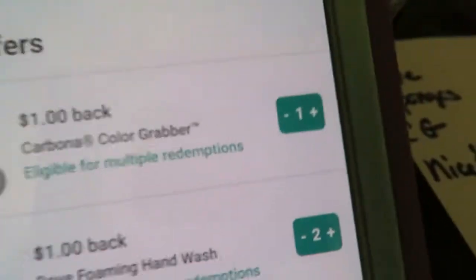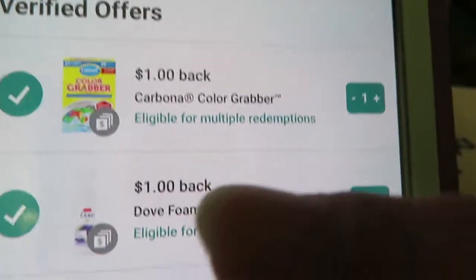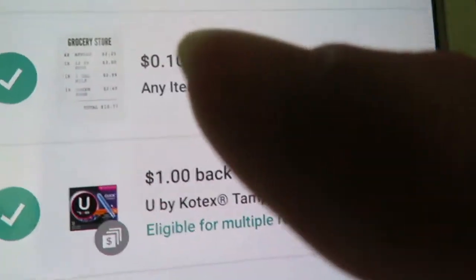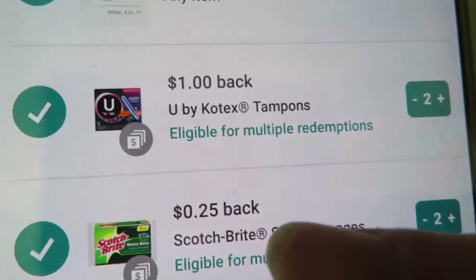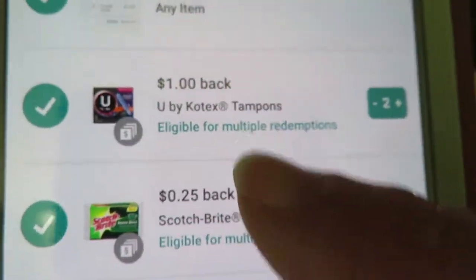I got one color grabber, two foaming hand washes. Also, just for having a receipt I get 10 cents. I got two Kotex and two Scotch-Brite sponges. But wait — where's my hair color? The hair color is not on here, so we need to add it manually.